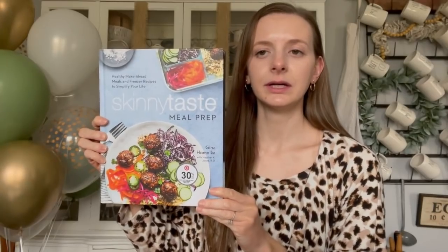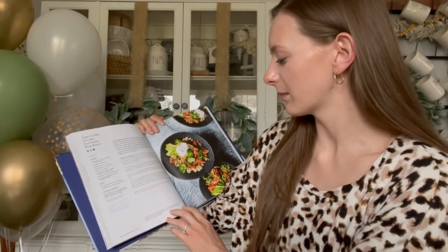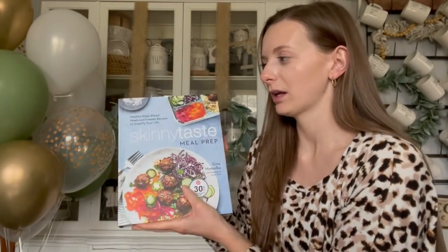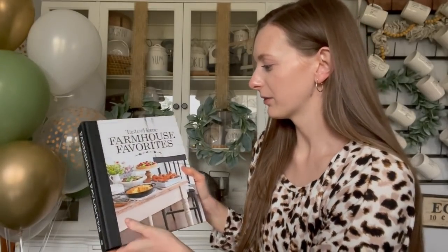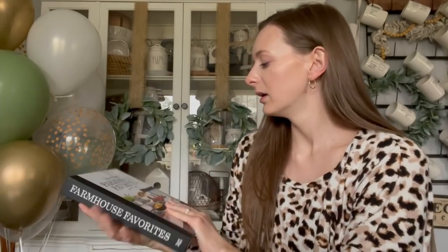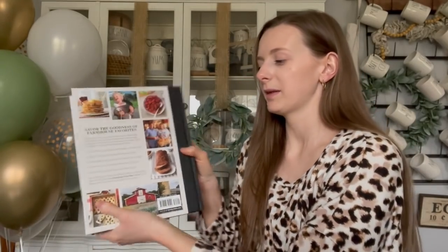I'm really excited about these cookbooks. I got this Skinnytaste meal prep cookbook. My fiancé Nick counts his macros, so this is really handy — it gives you the recipe, the serving size, how many carbs, protein, and fats are in it. I thought that was really neat so I put that on a registry. And then I got this gorgeous one, Taste of Home Farmhouse Favorites. I think this is just so pretty — this will be so gorgeous displayed out on your kitchen counter, or stack them up on a shelf.